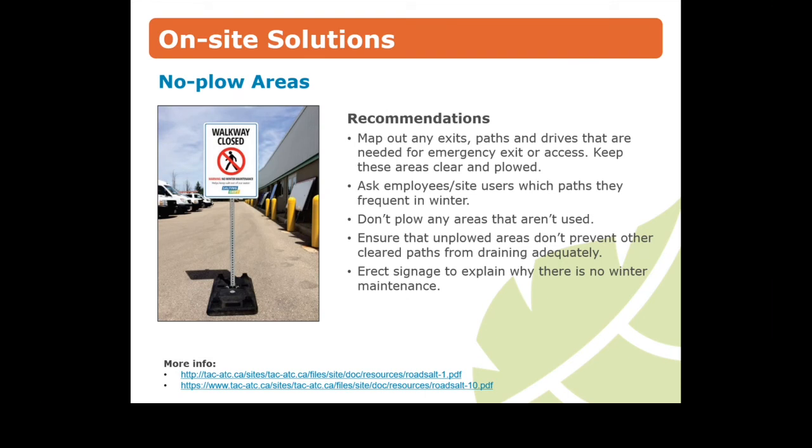The best de-icing strategy is to close off areas on your property. You may find that there are many paths, drives, and parking areas that are not frequently used in winter. Create an access plan that closes off unused areas and erect signs explaining why. You may also want to consider heated walkways if it's within your budget to install them.